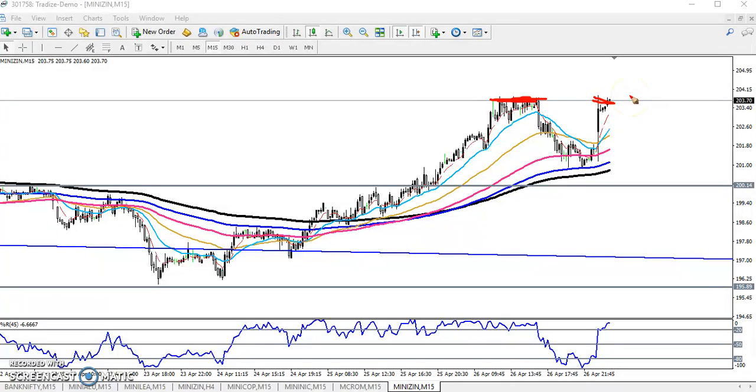The next target will be 205. Sometimes if they are not able to break this, the price will fail. If you get the opportunity below, you can go for buy again. I hope you enjoy this video — if you like this video please like and subscribe. Thanks for watching.